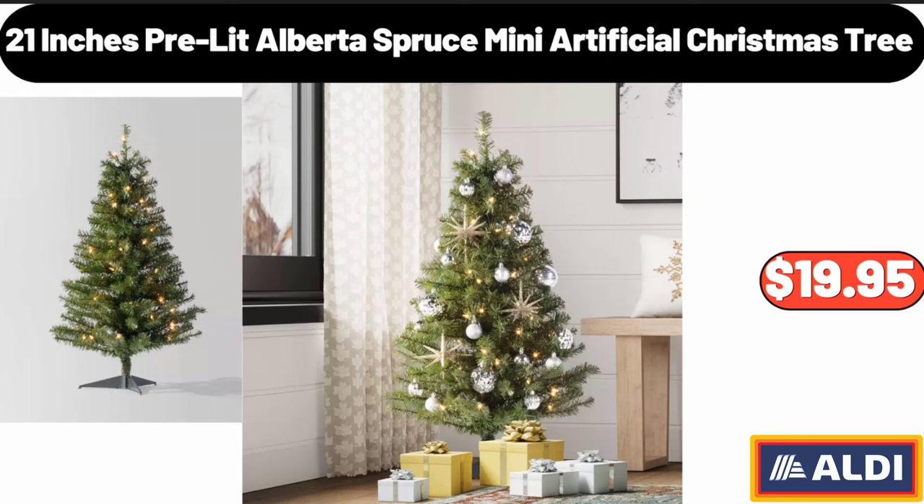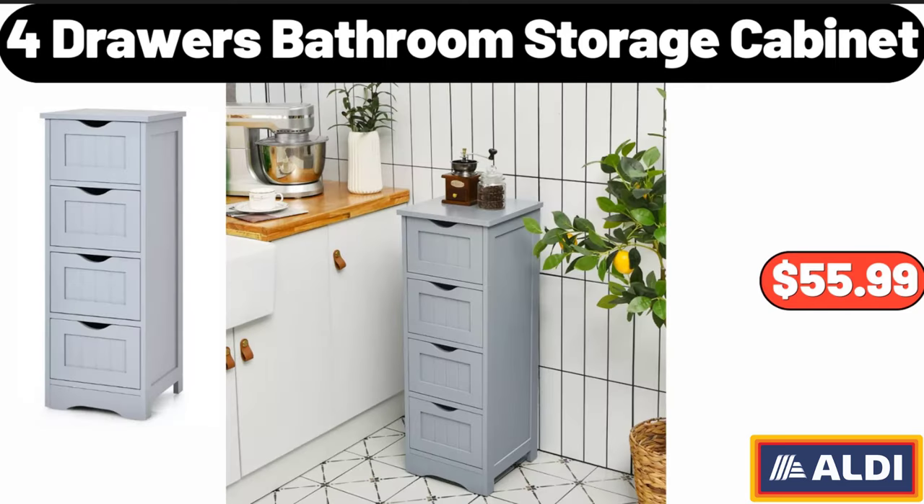21 Inches Pre-Lit Alberta Spruce Mini Artificial Christmas Tree, $19.95. 4 Drawers Bathroom Storage Cabinet, $55.99.